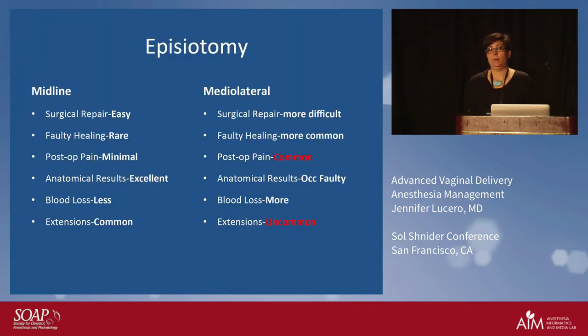Now let's talk about episiotomies. Hopefully you're not at an institution where people are routinely doing episiotomies, because it's been shown through several studies that routine episiotomies are actually associated with more complications — more significant severe tears, fourth degrees, third degrees. It's not something that we routinely do.